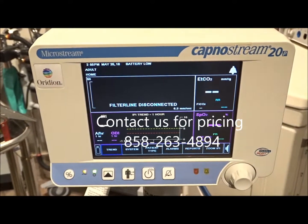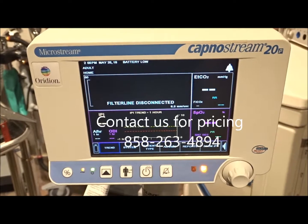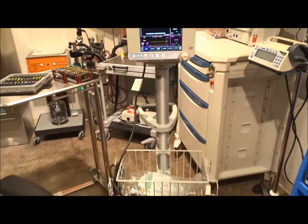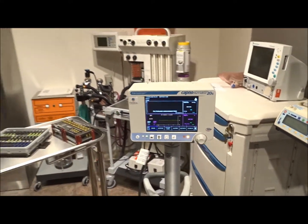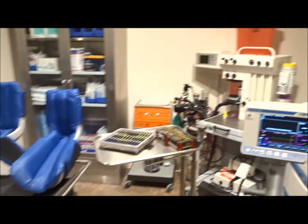You can give us a call at 858-263-4894 and we can provide pricing on these. We sell everything and anything that's going to go into a surgical suite. We in fact have a full surgical suite right here in our showroom with the OR tables, anesthesia, and everything else.